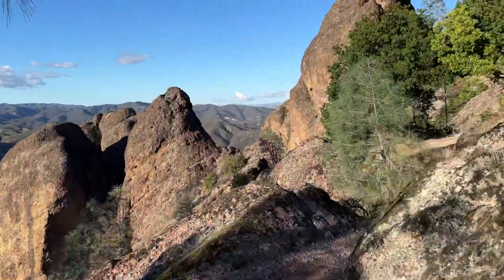In an effort to find the condors here at Pinnacles National Park, we are hiking on the High Peaks Trail.